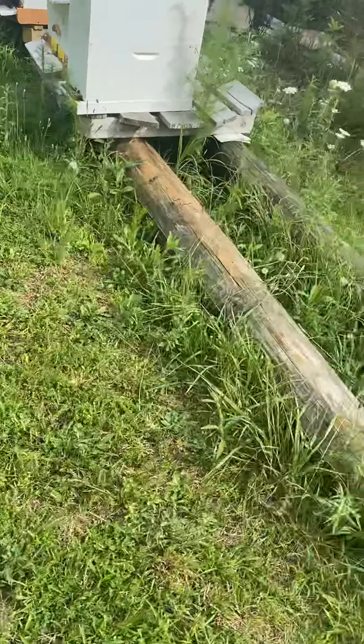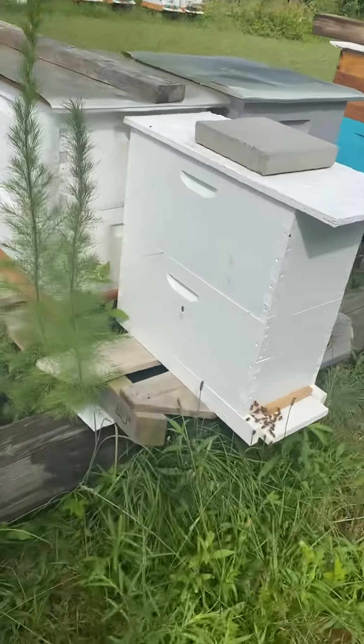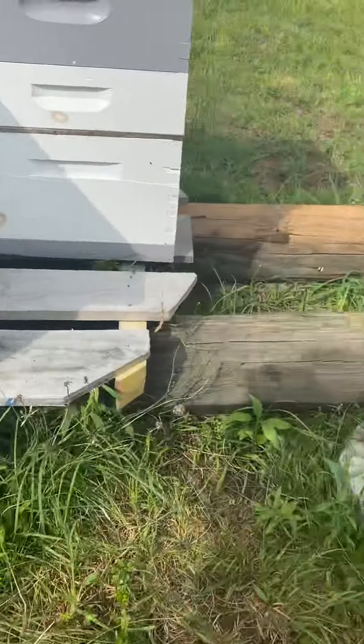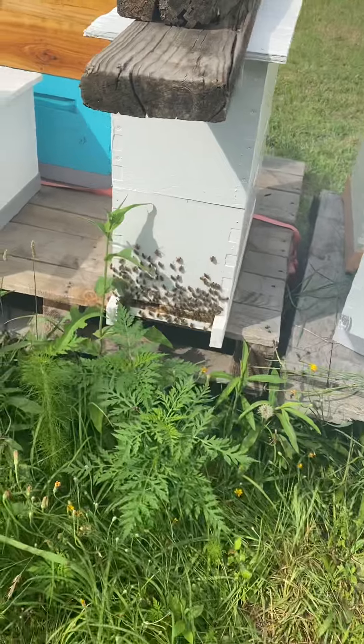Over here — need to weed eat. That one, I had to put a second box on it the other day, it was getting busy. This one here, they're starting to fill up. I mean, they're doing real good.